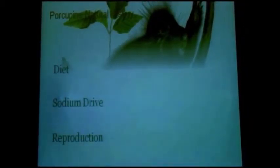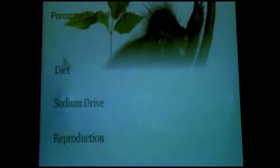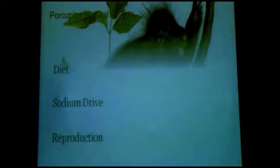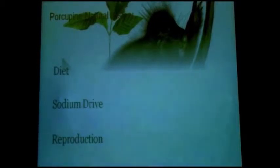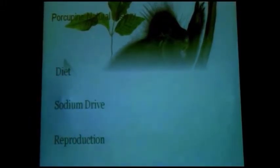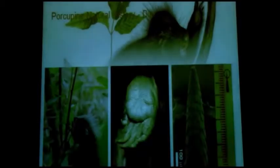There are four things I'll introduce that we think are really important: diet — and part of their diet involves a really strong drive and need for sodium, which is why people's cabins and fuel lines get gnawed on — anything with salt on it gets subject to porcupine damage. Also reproduction and predation. These are the four things that come up when we talk about why porcupines might be declining.